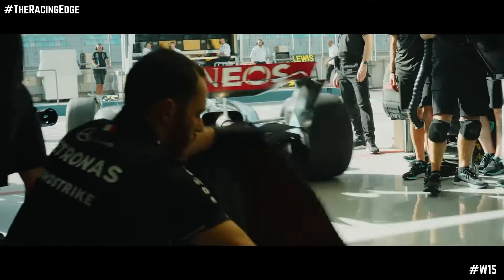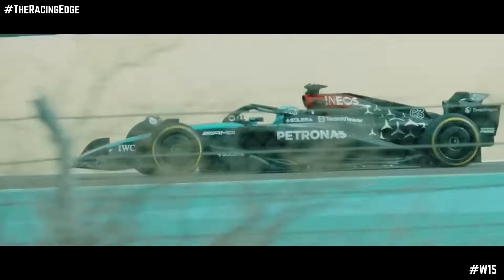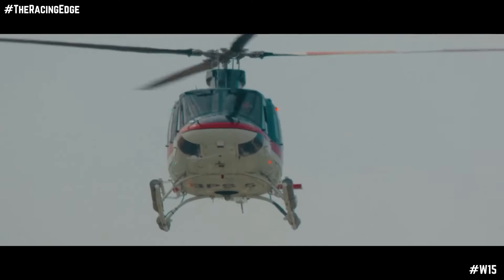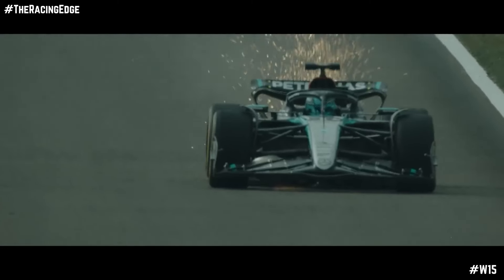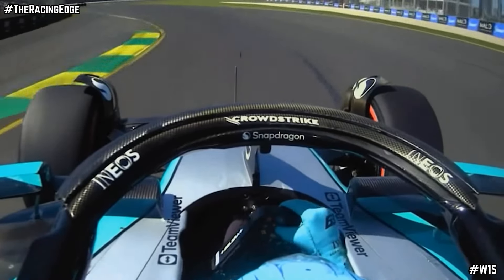There's a brand new rear wing, as well as other changes to the floor and beam wing. This is really interesting because it seems they've finally accepted that their innovative front wing just wasn't doing what they needed it to do, and it was making the balance of the W15 very difficult for both drivers to get to grips with.